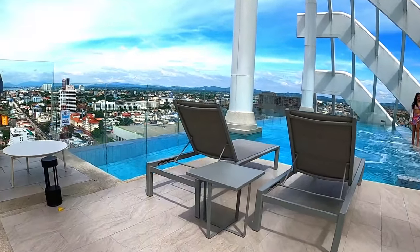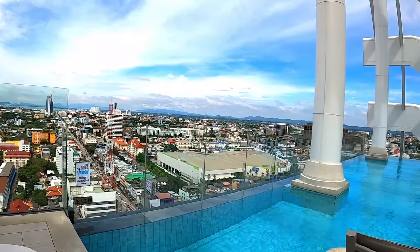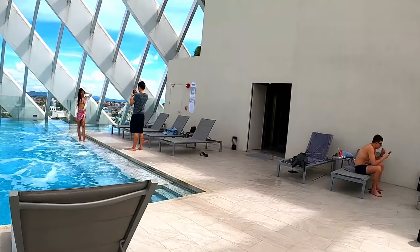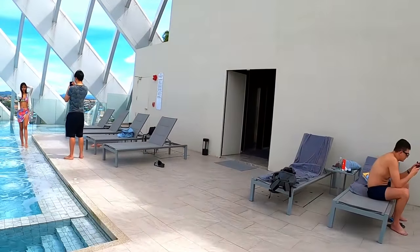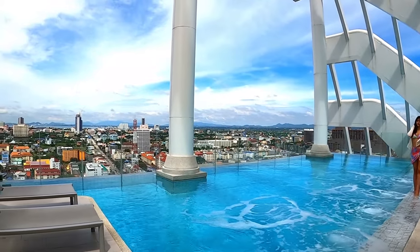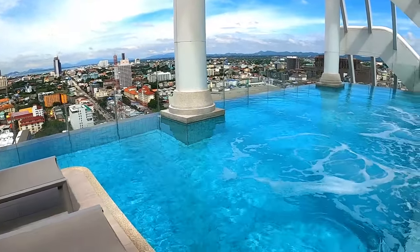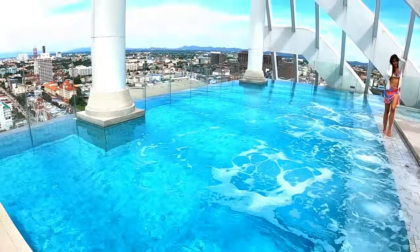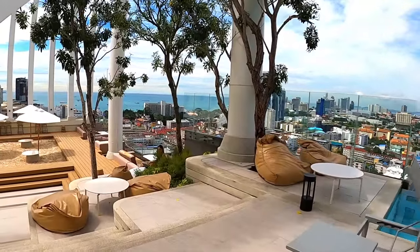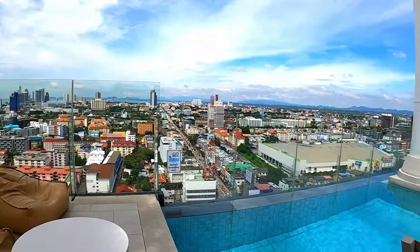Somebody's doing some Instagram shots up here. Look at that! What do you think — could you enjoy relaxing here? I think it's awesome.